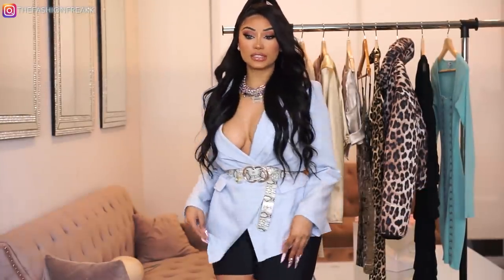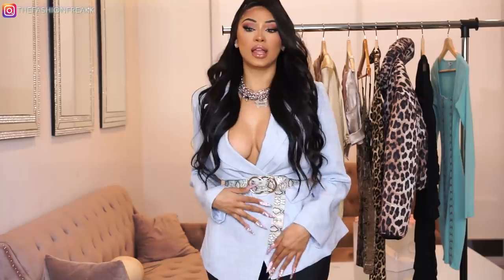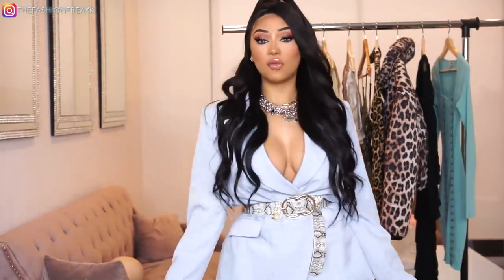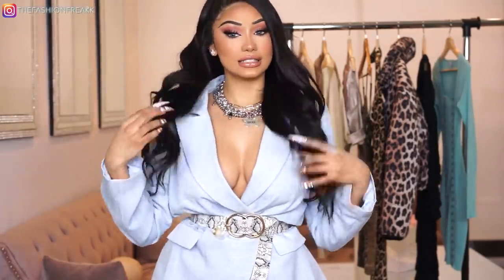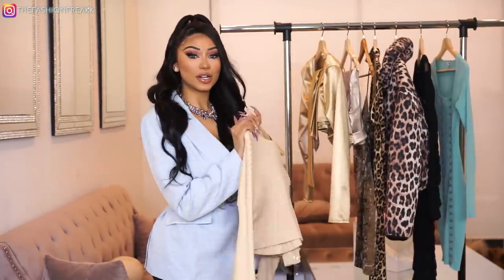It's so comfortable, and I paired it with these cute little black biker shorts. You could do white shorts or whatever, but I wanted to keep it a little different so I went with black. This outfit is super cute for any daytime event, like a day brunch or something like that.